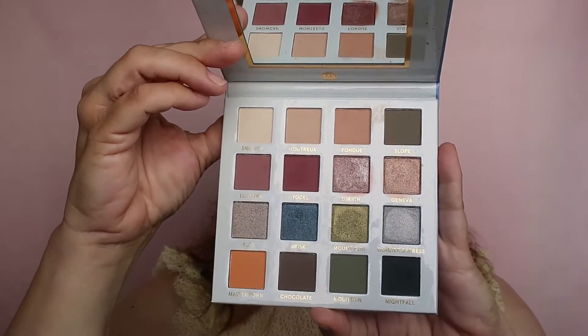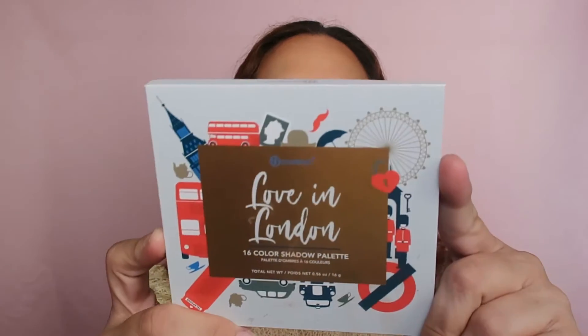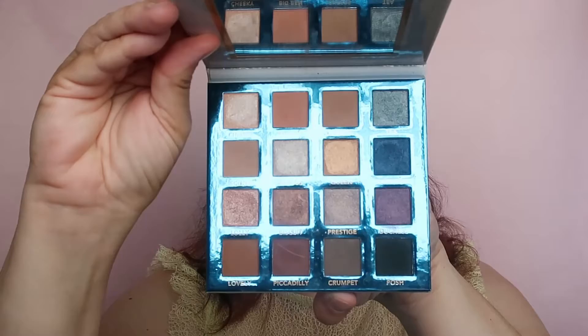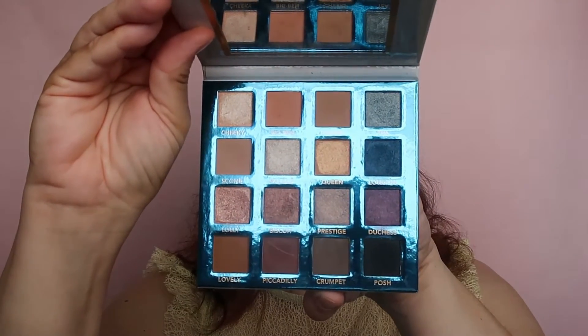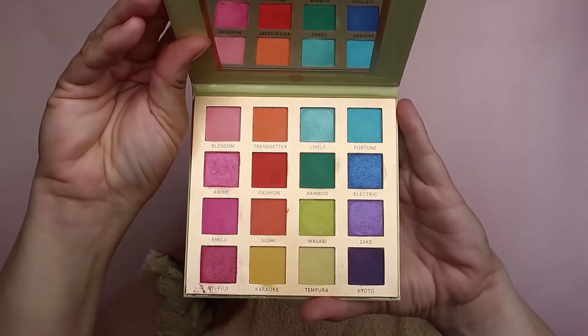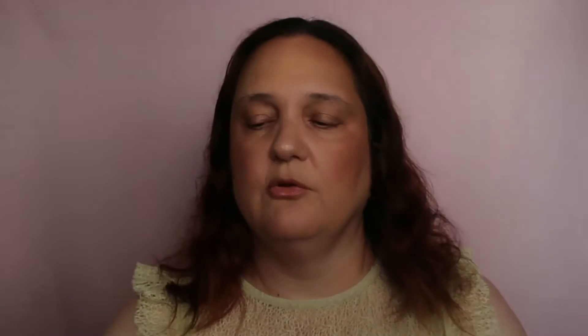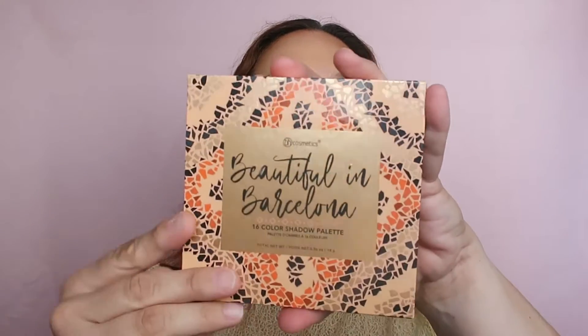This one is in the old packaging — the old packaging had mirrors. And Love in London — one of my favorite palettes of BH Cosmetics, not to mention that I really love London. And this is Trendy in Tokyo, the least favorite of them all. I don't remember the last time I used it. And Beautiful in Barcelona, also from the old packaging.